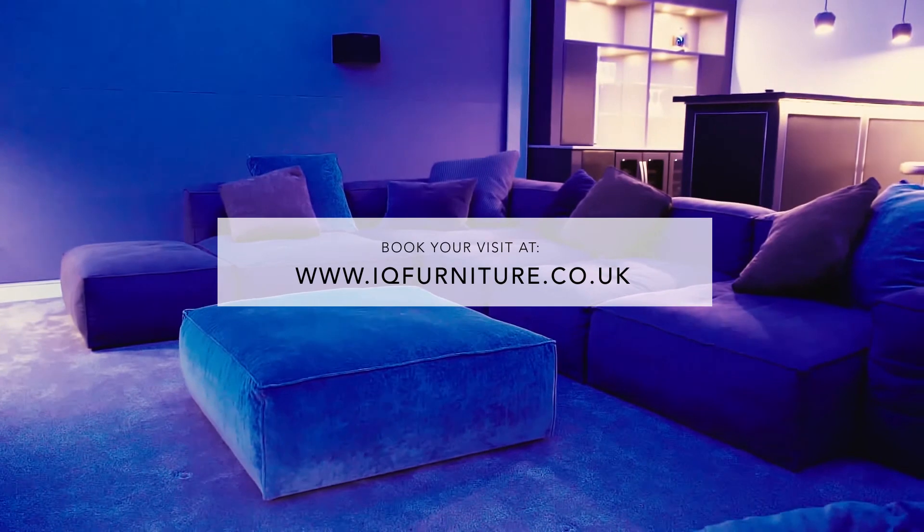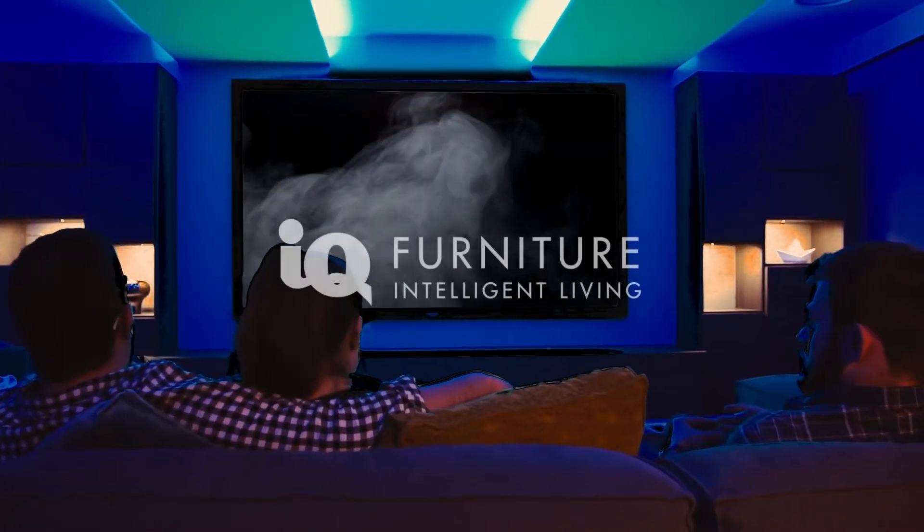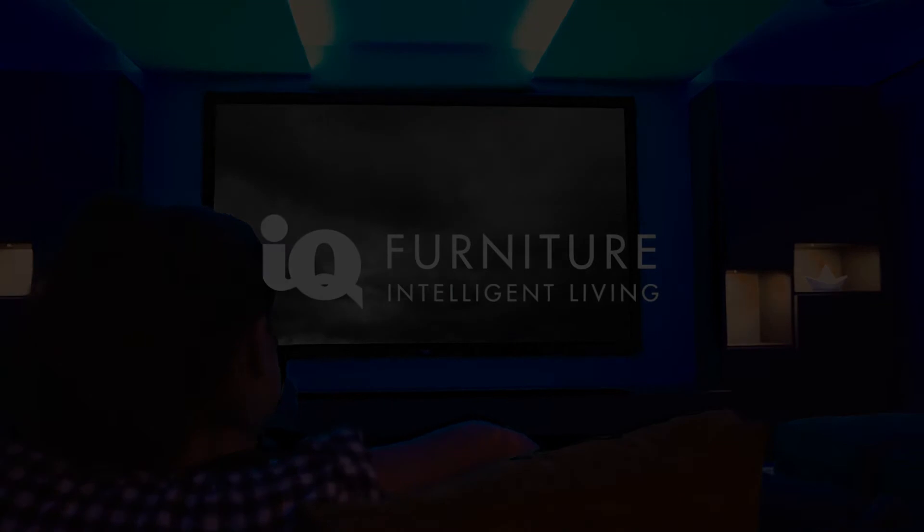To book, visit our website at www.iqfurniture.co.uk